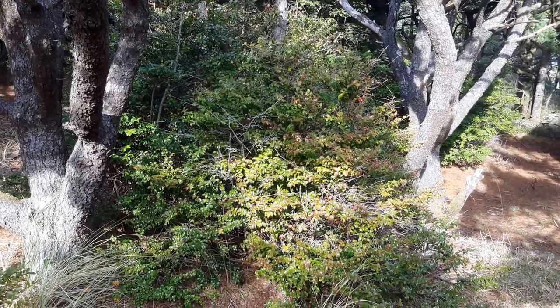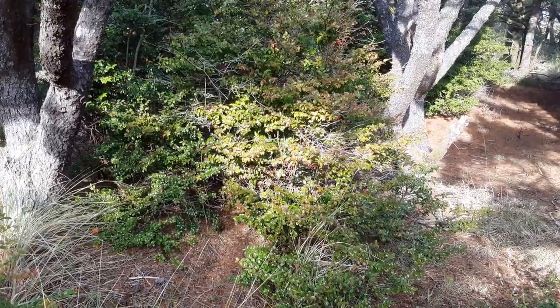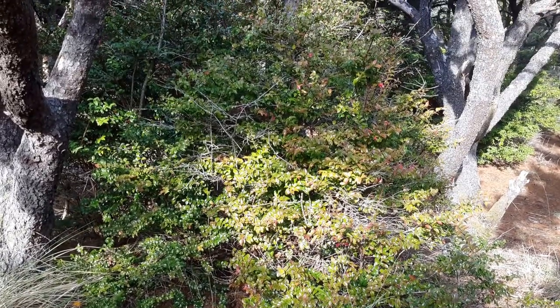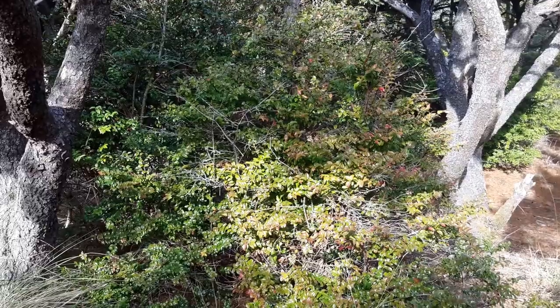This shrub right here is called Vaccinium ovatum, or Evergreen Huckleberry, and it's closely related to the more deciduous type huckleberries that grow up in the mountains, in the Cascades, in Oregon, Washington, probably Northern California, and maybe other places.